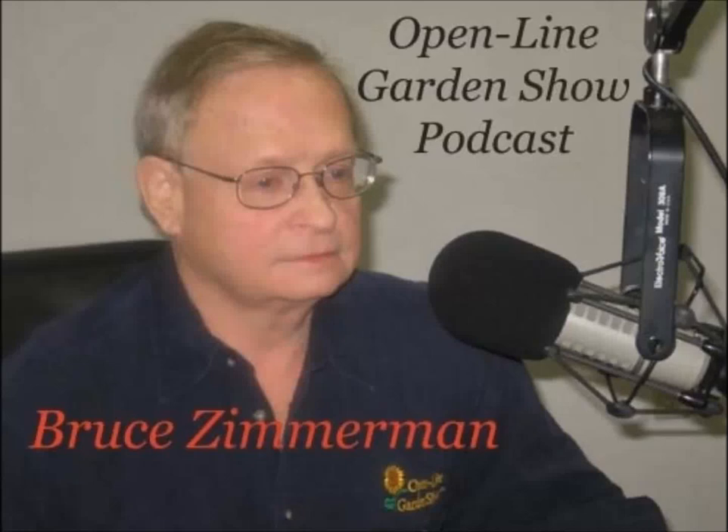Hello, I'm Bruce Zimmerman, and this is the Open Line Garden Show podcast for this week. This past Wednesday night, my wife and I attended the Open House for the 10th anniversary of the Vineland Research and Innovation Center in Vineland. I've been there and gone through the different tours over the years, and it's nice to see the progress on a lot of the different research that is going on there.